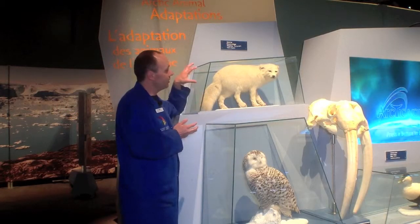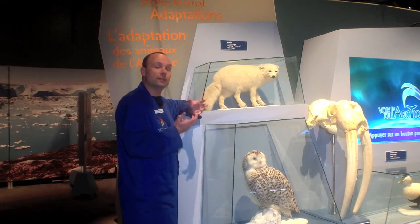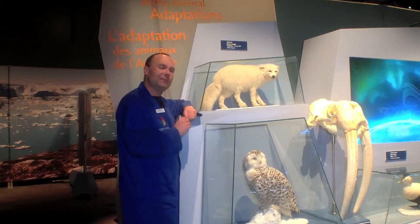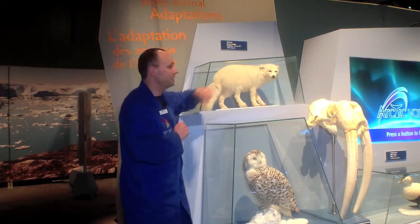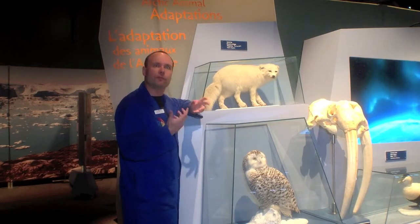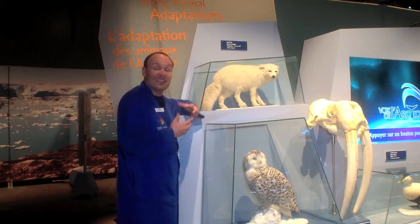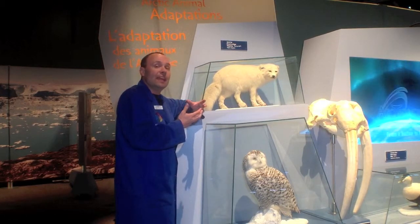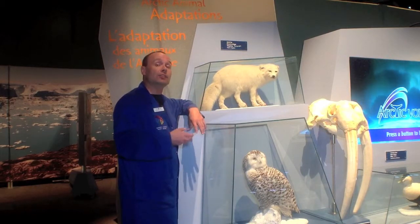I'm standing beside a mount of an Arctic fox, another animal that we have here in our exhibit Arctic Voices. You will notice that this fox is a little bit different than the red foxes that we are accustomed to seeing. One thing you notice is that the ears are much smaller — they have smaller ears to prevent them from freezing in such frigid environments. The other thing is it has a white coat, so the Arctic fox is actually white in the wintertime and sheds that white coat in the summertime to become more of a brownish color.